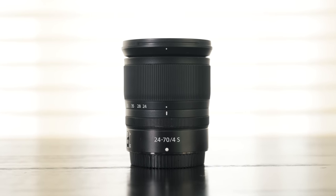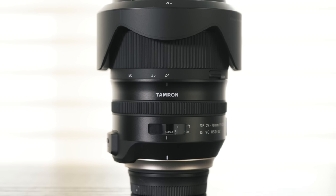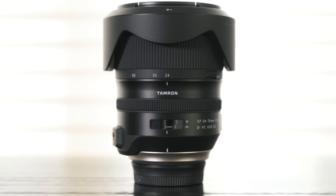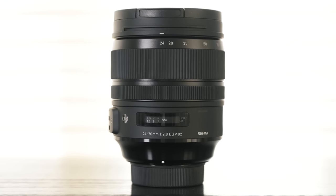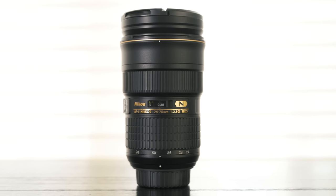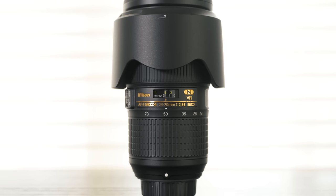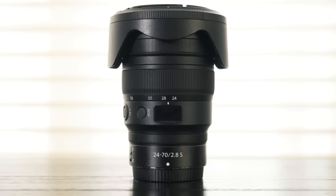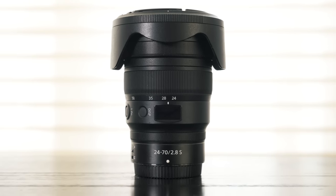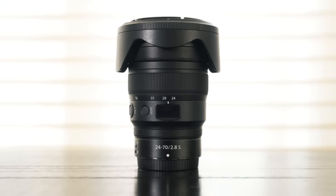Quick overview on the lenses: we have the F4 Z S lens at $1,000; the Tamron 2.8 at $1,200; the Sigma at $1,300; the ED, which was my go-to in F-mount, at $1,600; then stepping up to the VR version at $2,100; and then the new flagship, the Z S 2.8, at $2,300.